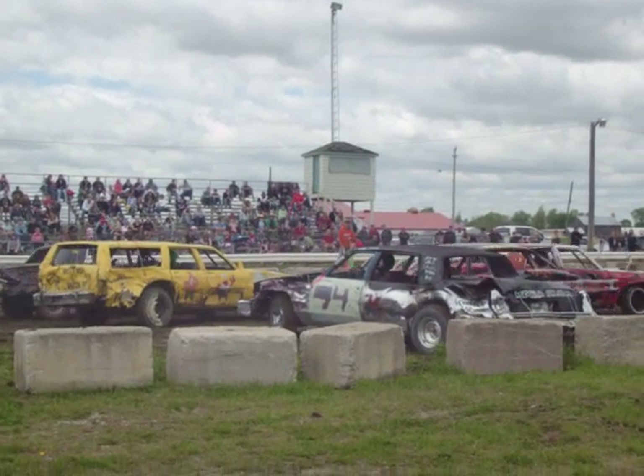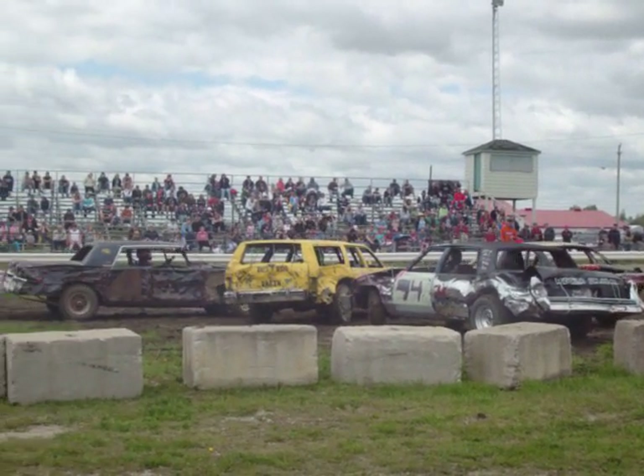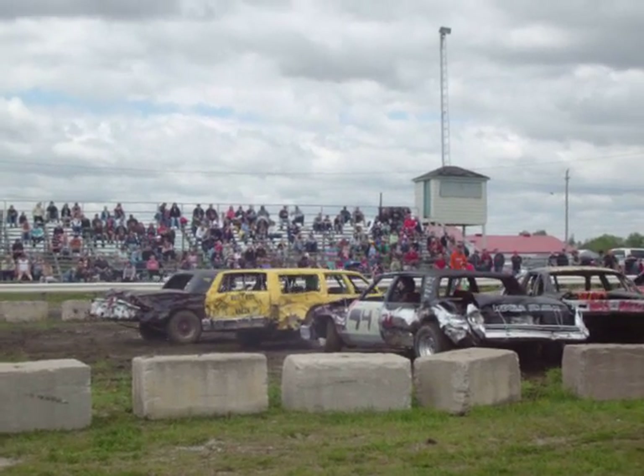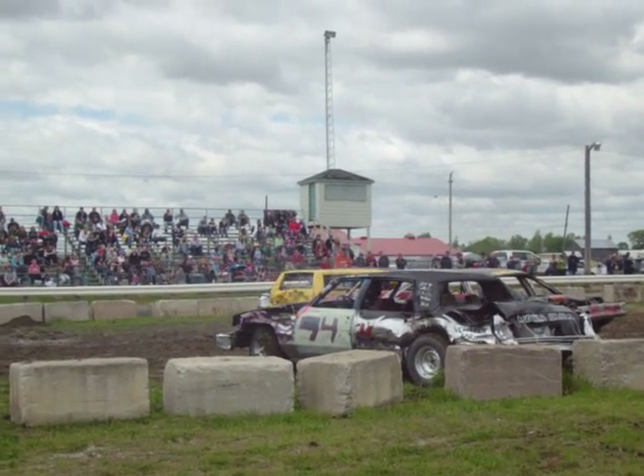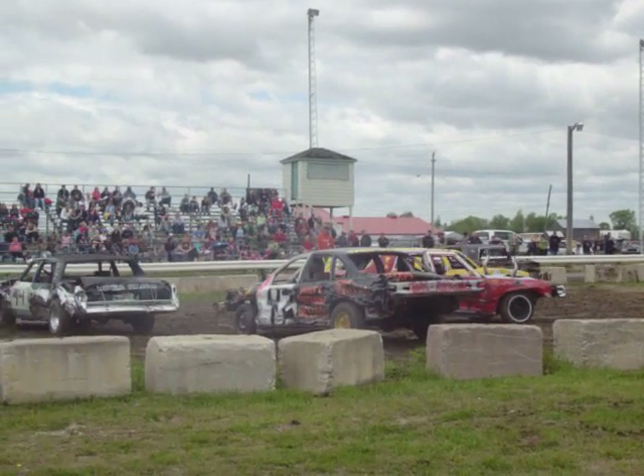Here we come, we've got a station wagon in this one too. And notoriously, station wagons work out rather well in a demolition derby. Could be the extra strength in the frame, or perhaps the way the body is situated, but station wagons normally do do well.